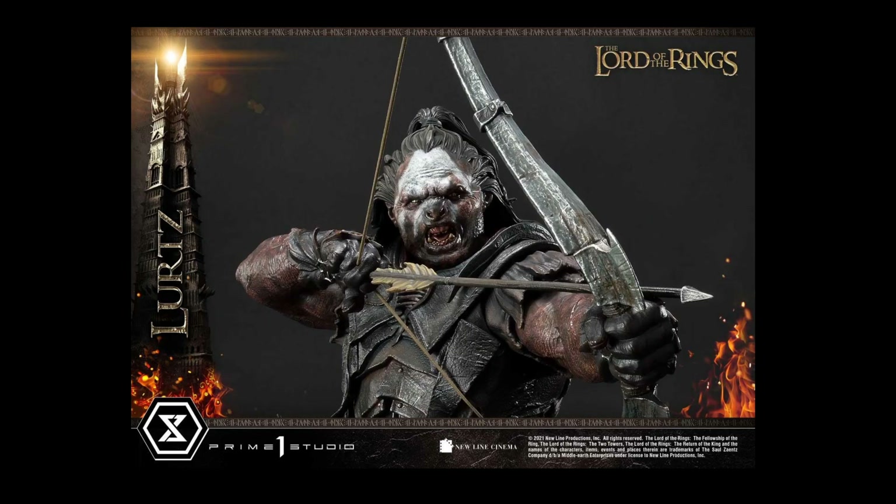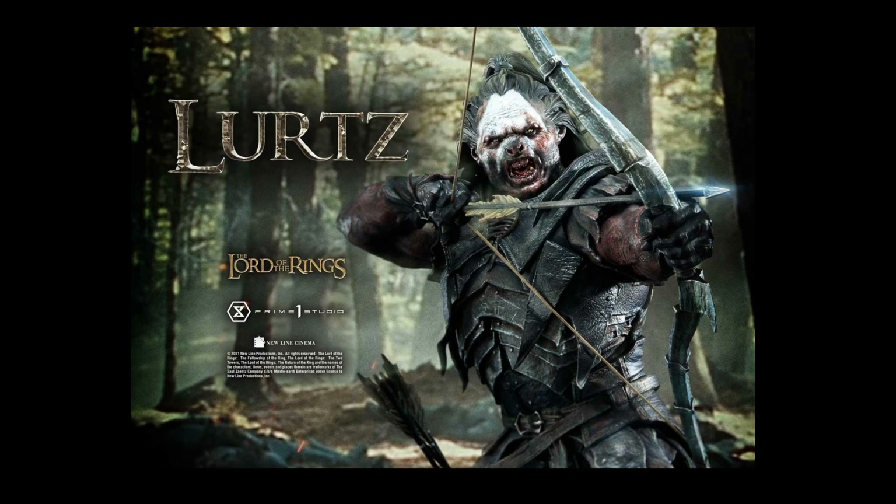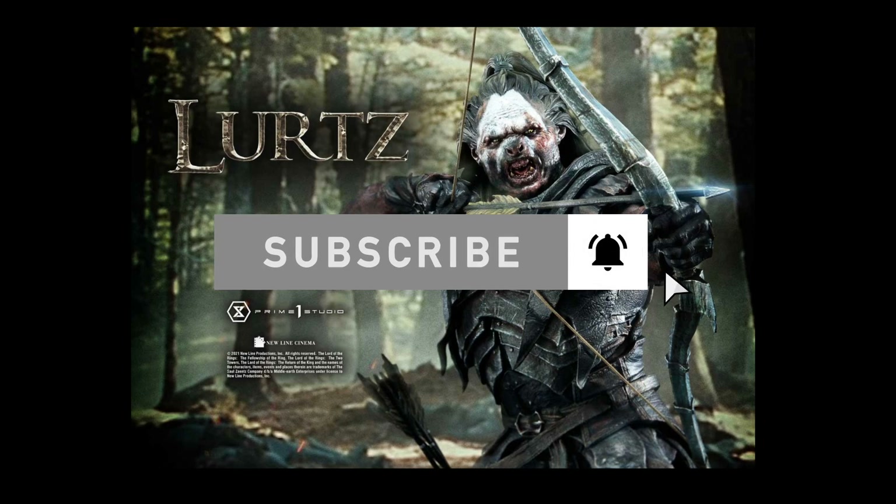I'm always impressed with Prime One Studio, but what they're doing with the Lord of the Rings collection is fantastic. Every piece is impressive, and I feel they're becoming the standard for Lord of the Rings. A lot of fans are really excited to see what they're doing with this franchise. This is on another level for the 1:1 scale collector. This is a recommendation from me. I think the price is fair and I don't see anything to complain about. Let me know what you think in the comments. Thanks for watching — God bless, take care, bye.